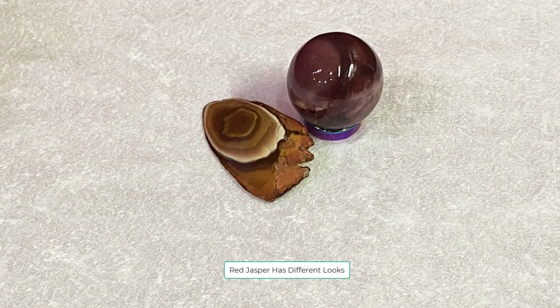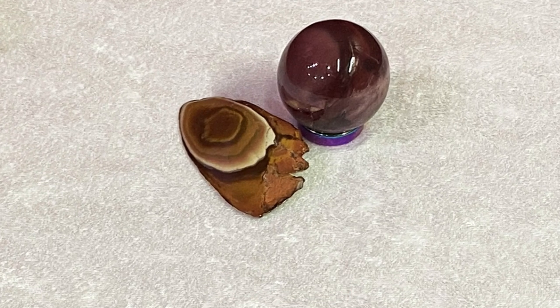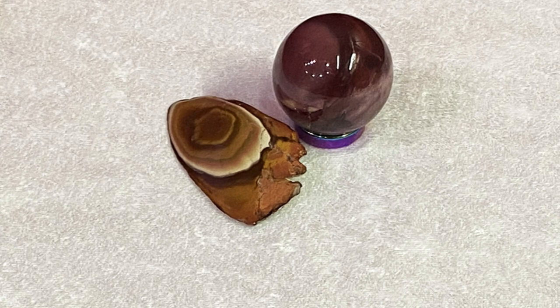Stone number one is red jasper. I'm inserting a picture for you to see — there's a version that looks almost carnelian, almost orange and clear in tone, and then the more layered version with different colorings that I'm more familiar with. That layered one actually reminds me of the earth tones I see here in Sedona looking out my window right now. Red jasper is tied to our earth connection, our sense of feeling safe and connected to nature and mother earth, allowing us to feel safe and worry-free.